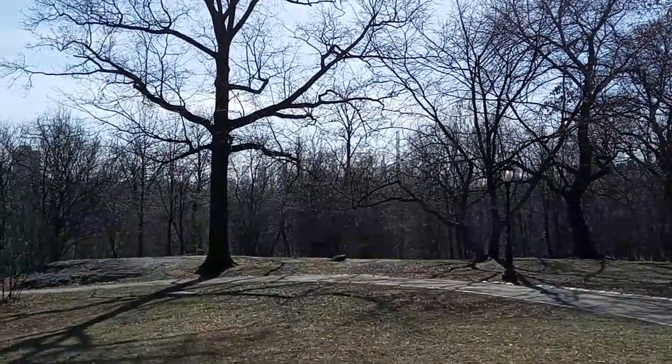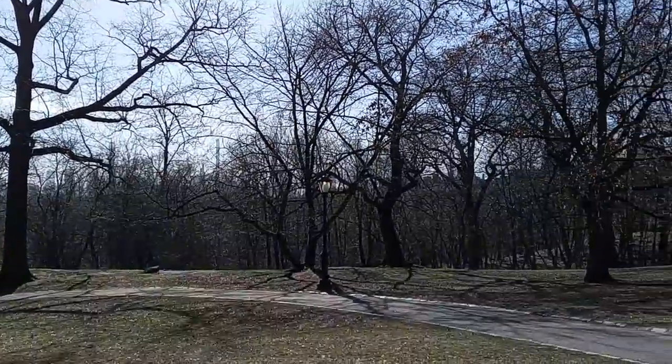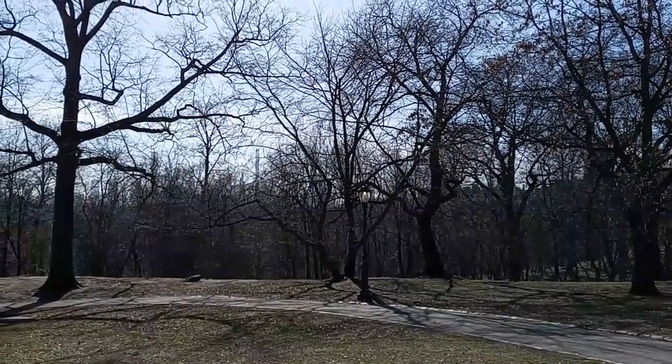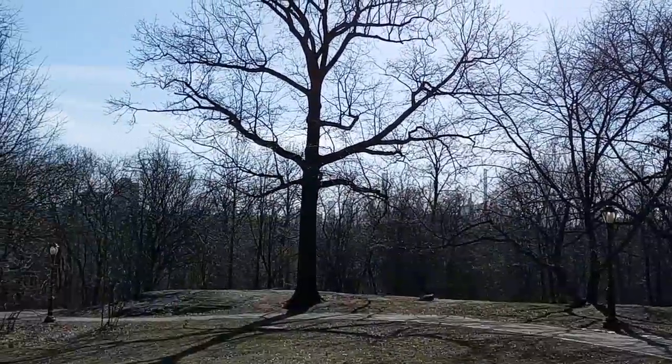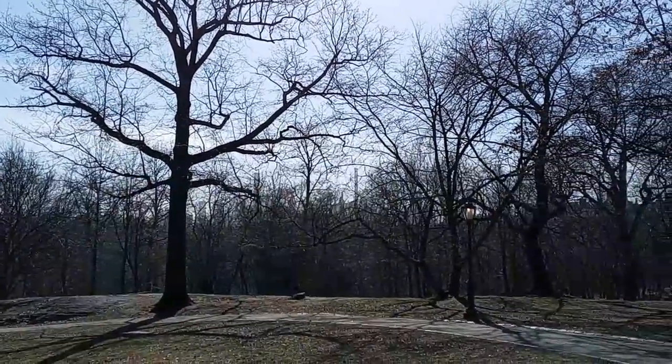Look at this — I can't believe how much the skyline has changed around this area. I do not remember seeing these buildings as a kid. I cannot believe how much this area has changed. I'm at Central Park North.